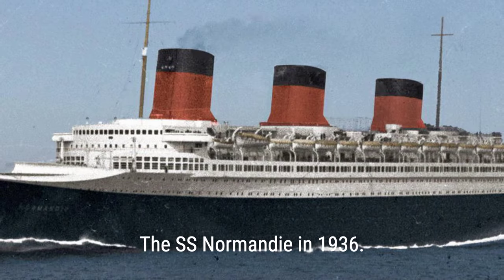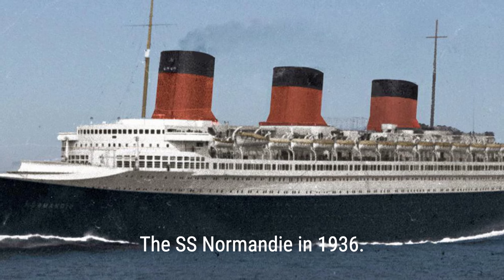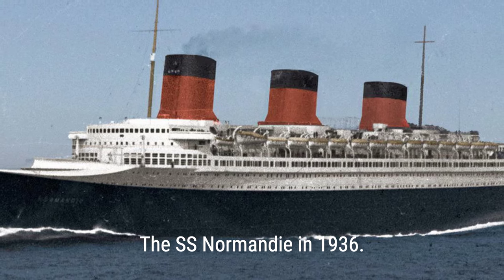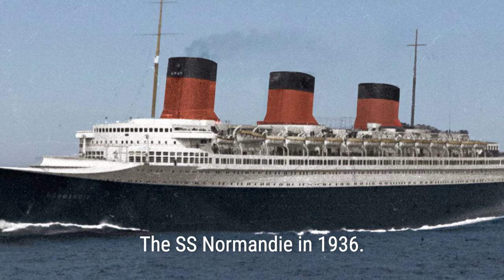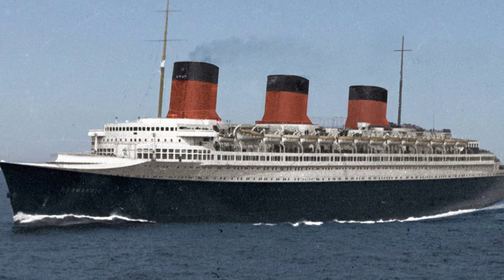The SS Normandy officially began service in 1935 and was the fastest and largest passenger vessel at that time. This was due to the significant investment in her construction and her turbo-electric propulsion, allowing her to cross the Atlantic Ocean in a record 4.14 days. Despite her luxury, the ship operated during the Great Depression, making it difficult for many potential passengers to afford trips.